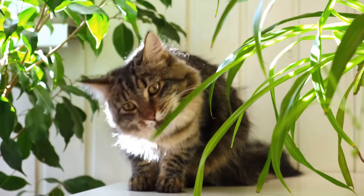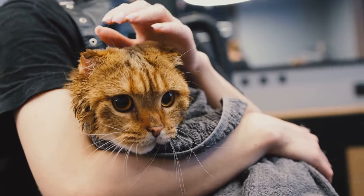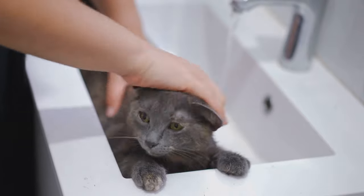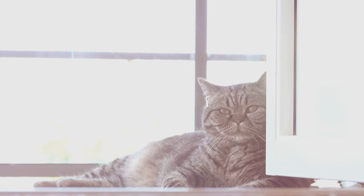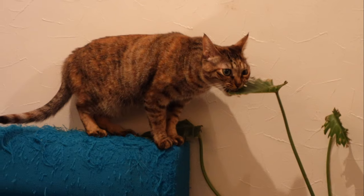And it's not just about your cat nibbling on the leaves. Even the pollen from these plants can be harmful if it gets on your cat's fur and they end up grooming it off. Your cat may never chew on your plants, but remember, curiosity is a cat's second nature, and it only takes one moment of curiosity for your feline friend to get into trouble.